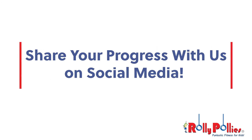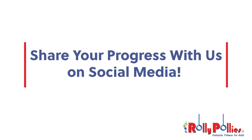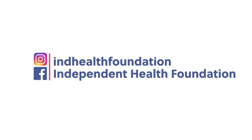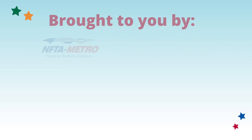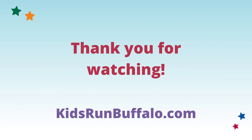Thanks for joining us today. We hope you all had fun. The Kids Run at Home is June 4th through the 6th. We hope you have a great time. We can't wait to see you there. We'll see you there.